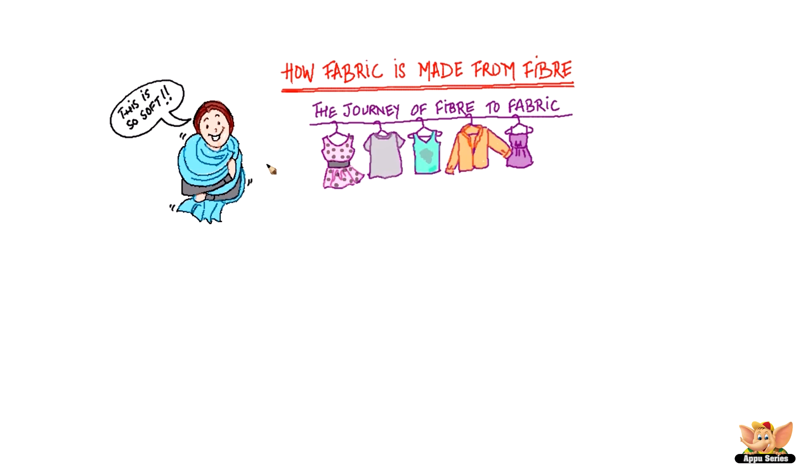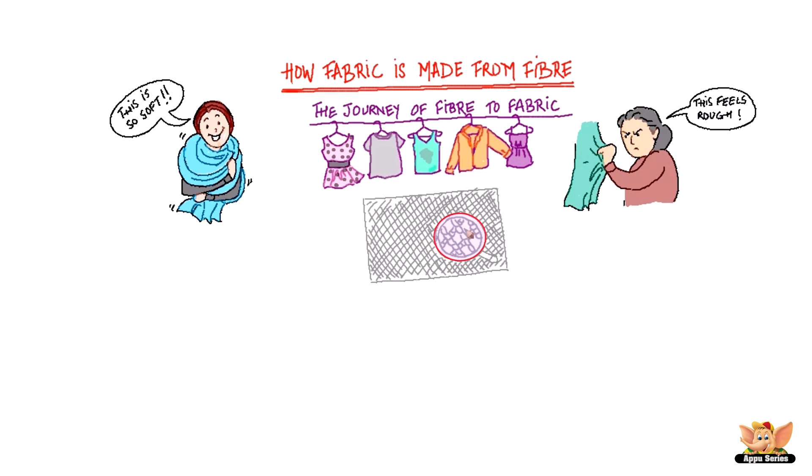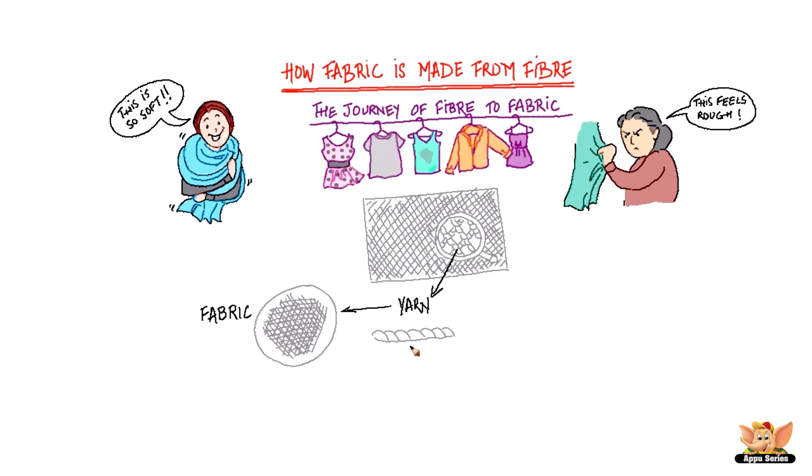Some might be soft, some might be really rough. Have you wondered why that is? That's because the clothes that we wear, our bags, and even the furnishings in our homes are made of different kinds of fabric. If you look at the fabrics closely, you'll find many thin threads — these are called yarns. Fabric is made up of many yarns interwoven with each other.